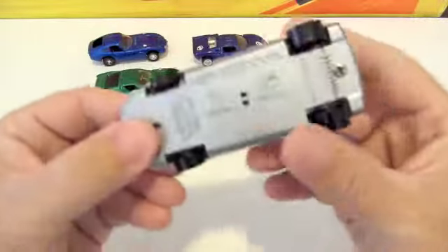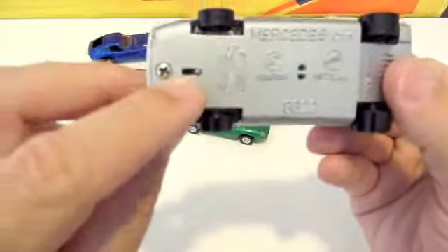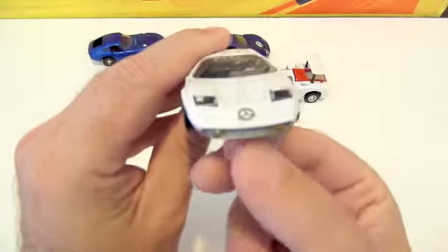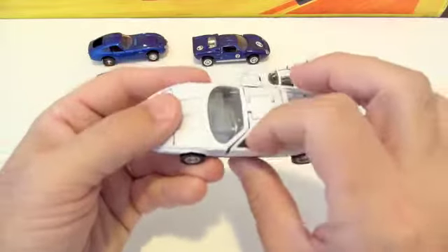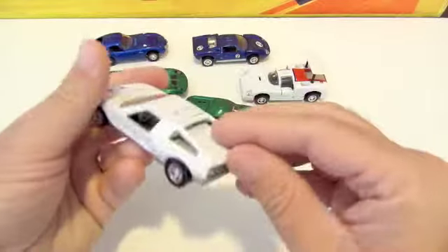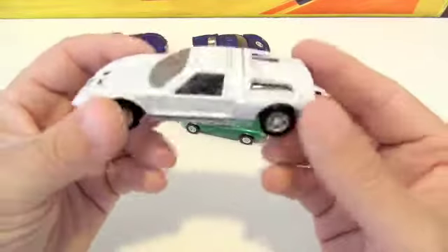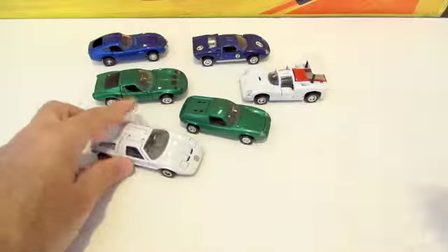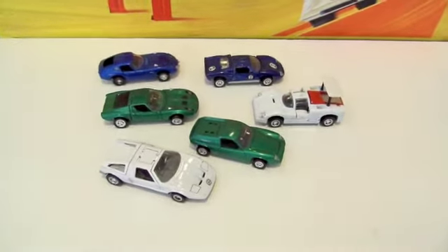This is a Mercedes C111. You can see it's got a little lever right there - if we pull the lever, it pops up the headlights. Very cool. Same kind of wheels as Hot Wheels, with red lines. Gull-wing doors. But this one also has a bonnet on the back, a cover that pops open revealing an amazing engine. Highly detailed cars, 1:43 scale. Just very cool and fun to collect, but especially in this condition, these guys are hard to find.